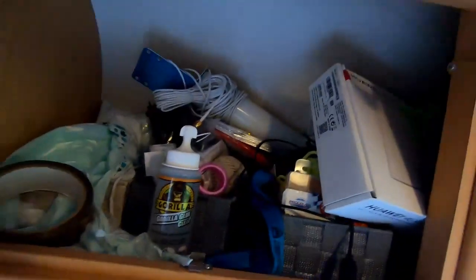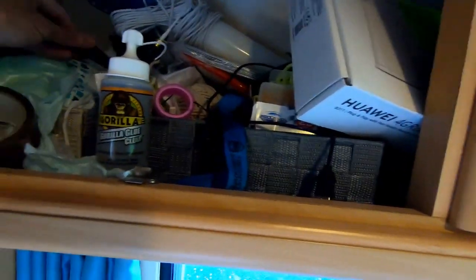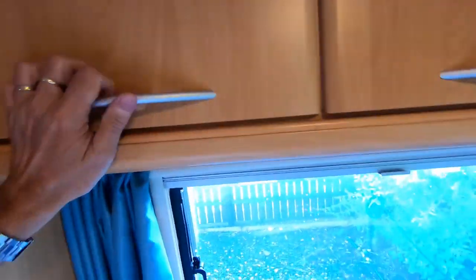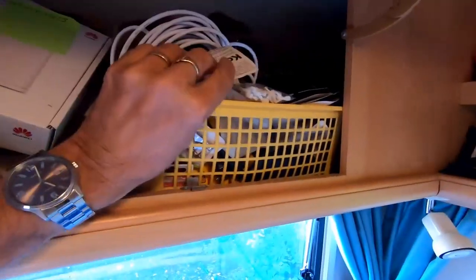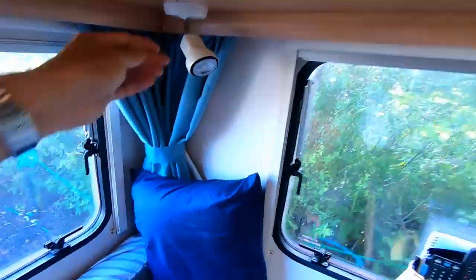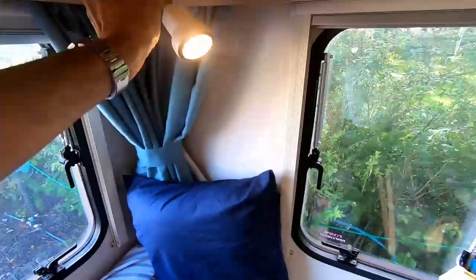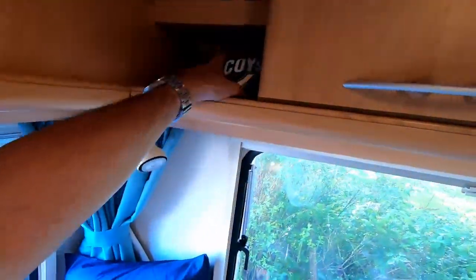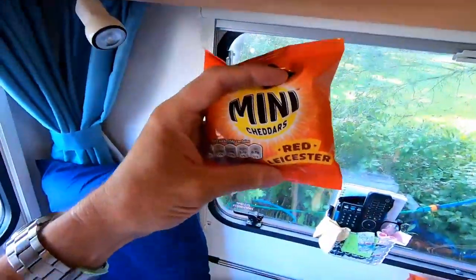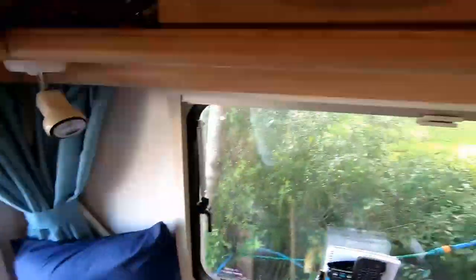These cupboards are pretty full of useful bits: glue, fuses, cable ties, dog bags, sticky tape, silicone spray — repair-type things. That continues over here with a power bank, batteries, clips, and more repair bits. Up here I've got reading lights, and then snacks — I like a pack of crisps. I've got Mini Cheddars and Red Leicesters, which are delicious.